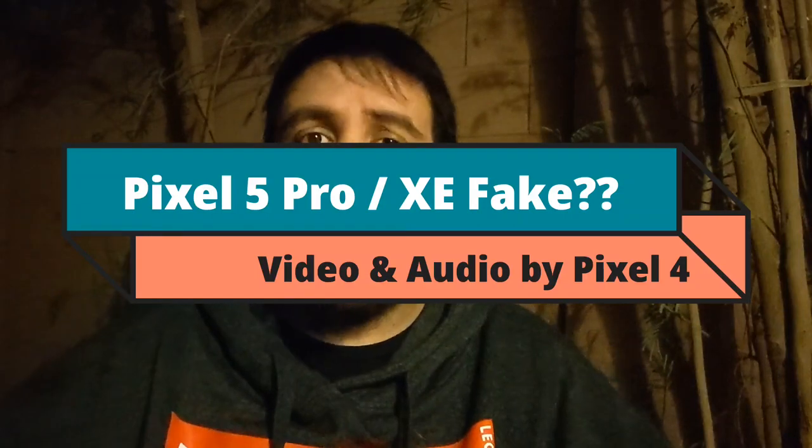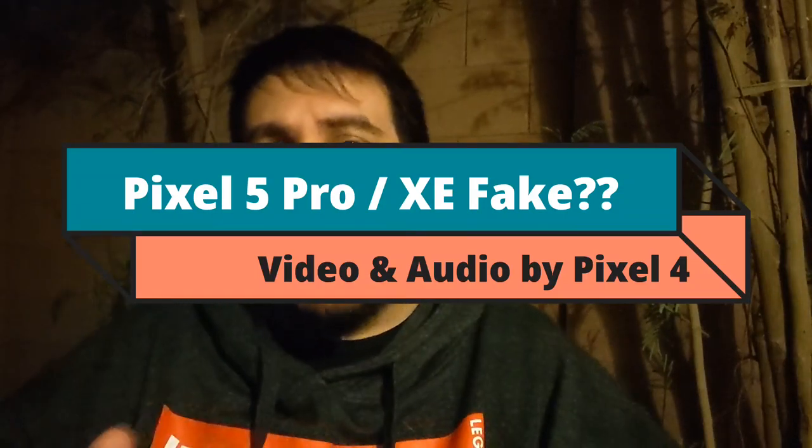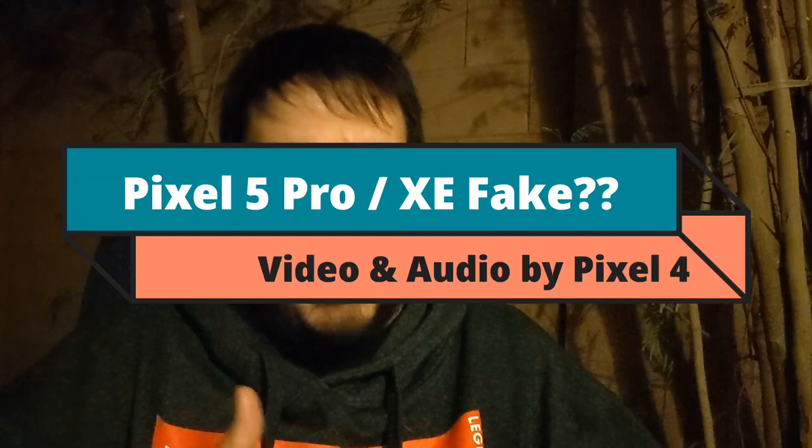Welcome back to another video. There are lots of rumors concerned with the Pixel 5 Pro and this mysterious Pixel XC. Android Central dropped an article that I thought was really intriguing as to why they feel these two things we're seeing leaks about are most likely fake. I'm going to shout out Android Central and put the link in the description.